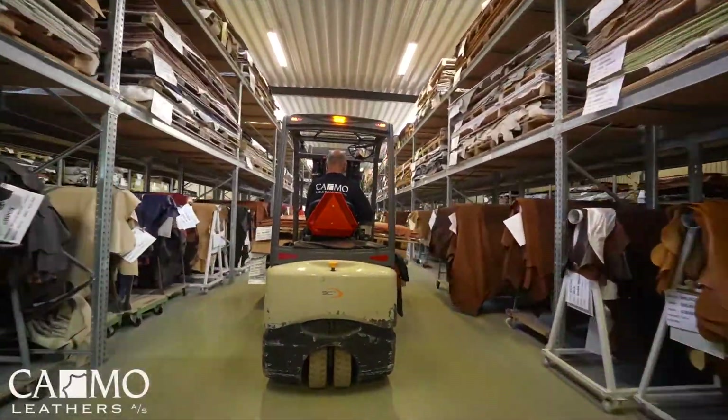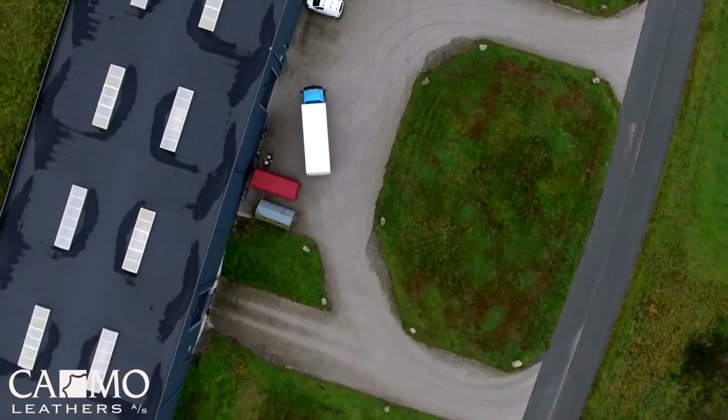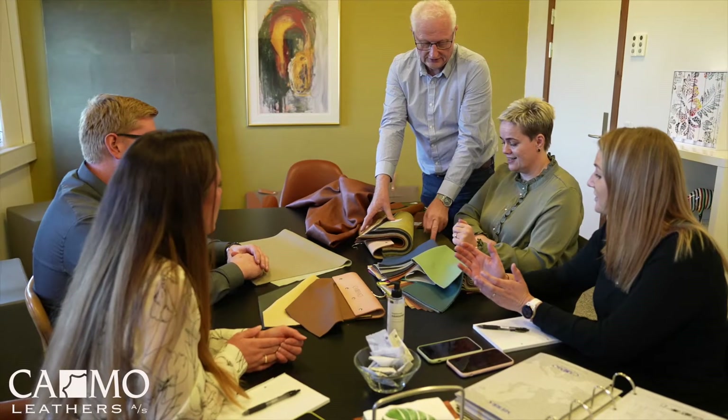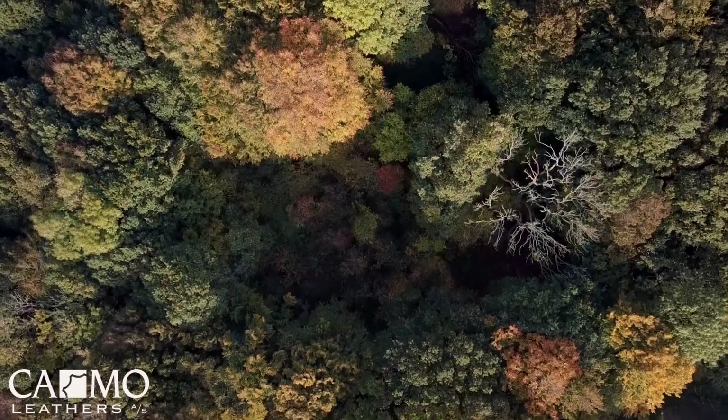We're located in the Danish countryside with lots of space for a big warehouse full of qualities and colors, making it easy for us to deliver our orders quickly — often shipping within a day. We don't deliver just any leather.